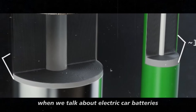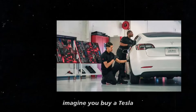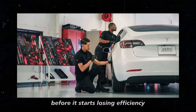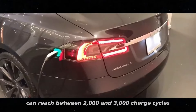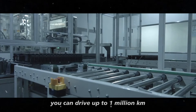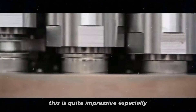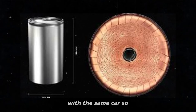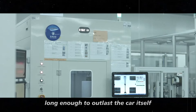When we talk about electric car batteries, their lifespan is a decisive factor. The M3P batteries can reach between 2,000 and 3,000 charge cycles. In practice, this means you can drive up to 1 million kilometers before worrying about replacing it — quite impressive, especially considering that most people are unlikely to drive that far with the same car. It's almost like the battery has a lifespan long enough to outlast the car itself.